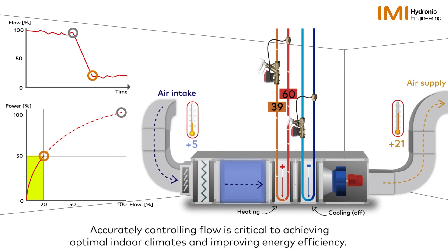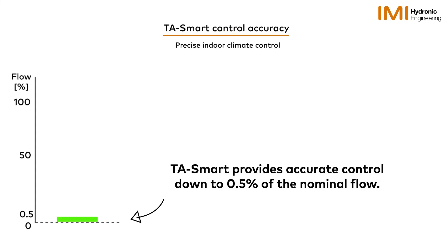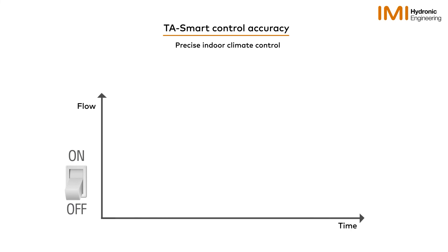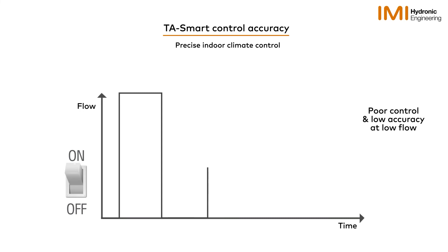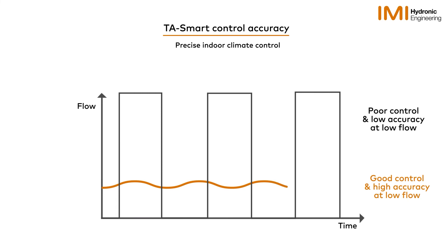Accurately controlling flow is critical to achieving optimal indoor climate and improving energy efficiency. TA Smart delivers high accuracy over a broad flow range, providing accurate control down to 0.5% of the nominal flow. Valves that perform badly at low flows risk operating in an on-off manner. With poor accuracy at low flows, the system controller will compensate for temperature fluctuations by opening and closing the valve. With high accuracy and low flow regulation, the system controller can operate as designed and deliver a consistent optimal flow.